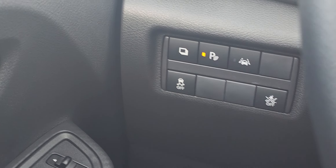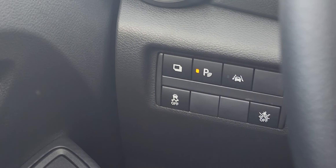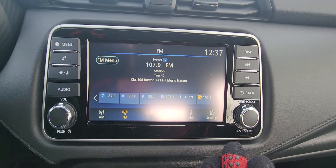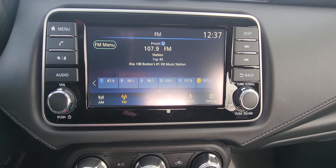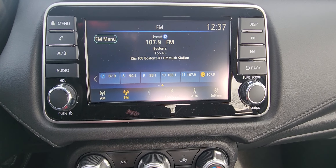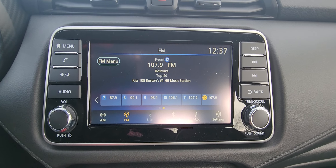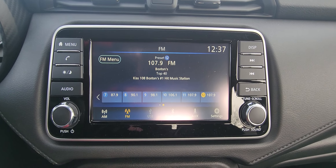You have your park assist right there and your lane detection as well. Coming up to the center screen — nice big touchscreen — you have your AM and FM, Bluetooth capabilities, USB port, and aux cord input. Always awesome — get out that old iPod and rock the aux cord right there.